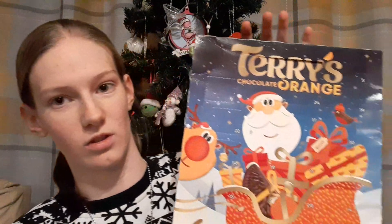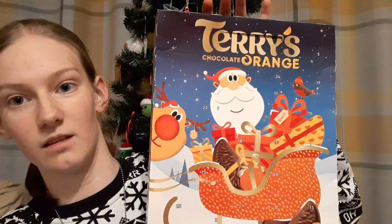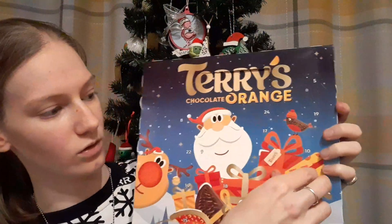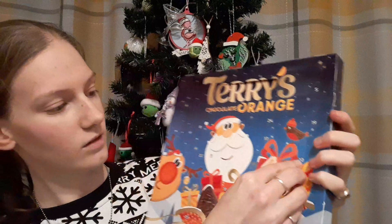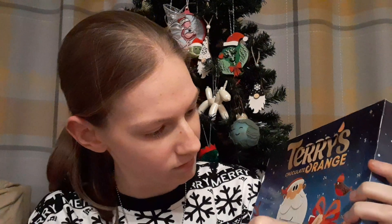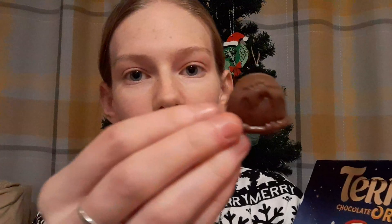Our last couple of advent calendars this year — a different chocolate one. I actually had two chocolate ones; I usually just get one. This one is the chocolate orange one. Door number one is just here, and it's in the shape of a Christmas pudding, it looks like.